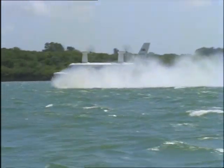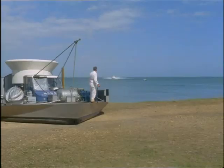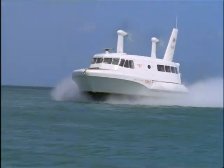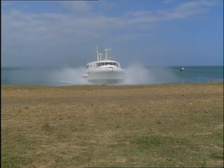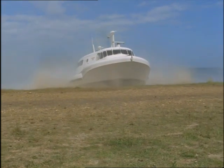As well as being able to navigate shallow waters inaccessible to shipping, one of the most important features of this type of hovercraft is that it doesn't need costly harbour or dock facilities to operate from. At any state of tide, it just comes ashore and sits on the beach. What could be simpler?